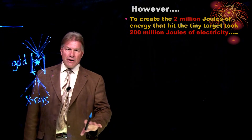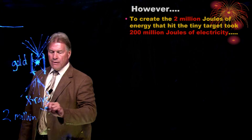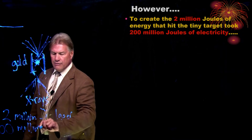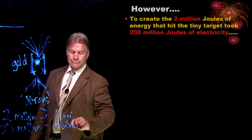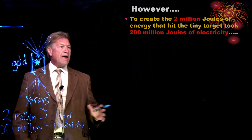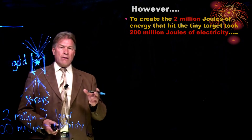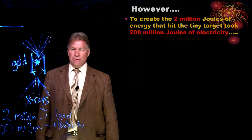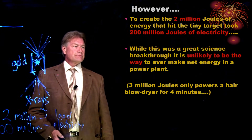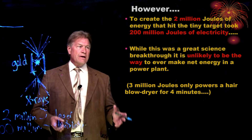Keep in mind, though, we're not on the brink of power plants. To make that 2 million joules of laser light, it took 200 million joules of electricity. And if that took 200 million joules of electricity, you had to use a certain amount of coal, natural gas, some type of other power — probably three times that, 600 million joules of some other resource — to turn it first to electricity and then to laser light. So I think this is an unlikely way to make a power plant in the future.